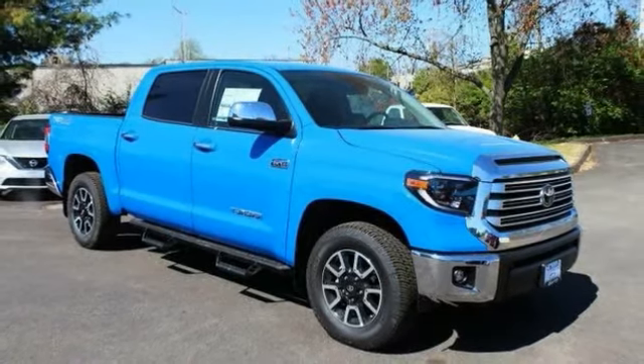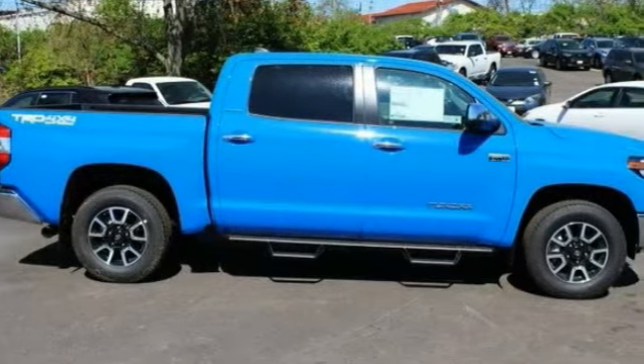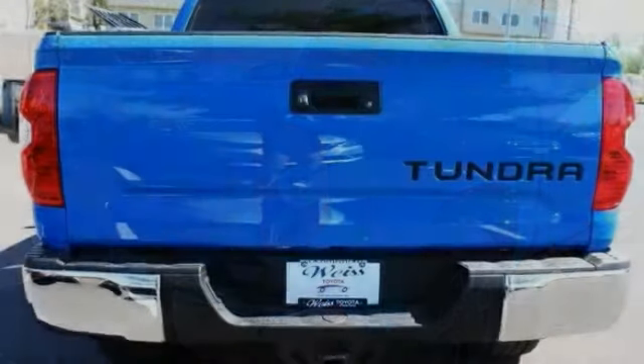You are going to love the 2020 Tundra. The Tundra has a number of unique features useful for those using it as a work truck, including extra large door handles, a deck rail system, and an integrated tow hitch.